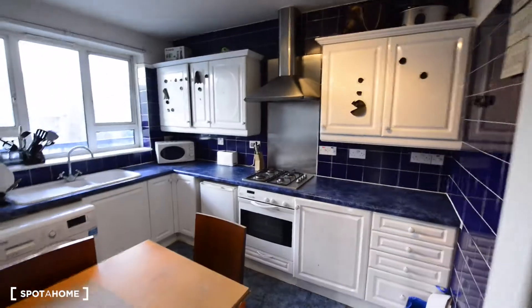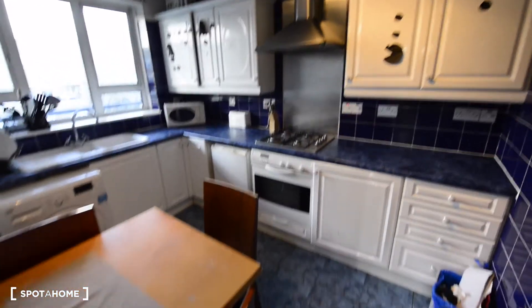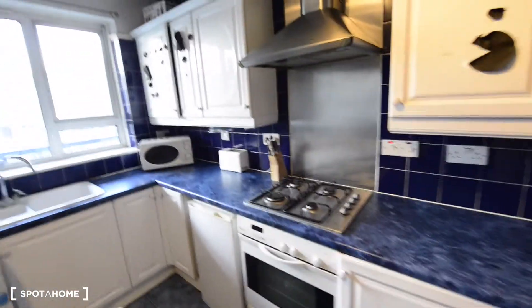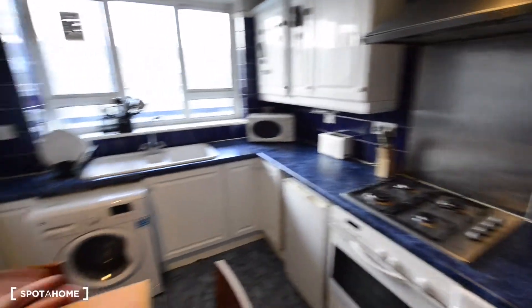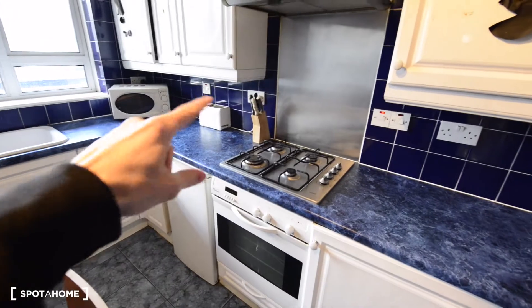Here to the right we have the kitchen — it looks nice. We have a dining table, plenty of space for storage, and many cabinets all over the kitchen. You also have all the basic appliances: the washing machine, the gas stove, the oven, microwave, and toaster.